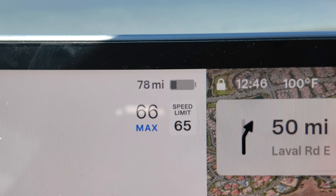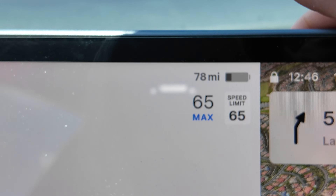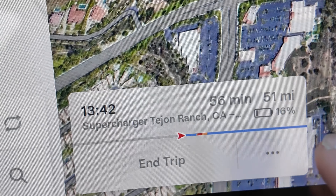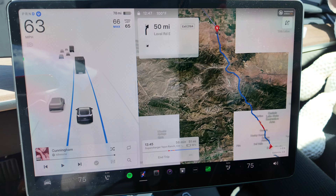Hey guys, I have a super interesting range video for you today. Normally I show you where we start and where we end, but we're getting right into it because I have 78 miles left — about 30 percent battery. We need to get to a supercharger 51 miles away, and it's projecting we'll arrive with 16 miles. That supercharger is about an hour away. I've been keeping the AC at 75 degrees with recirculation.